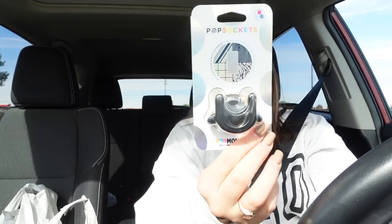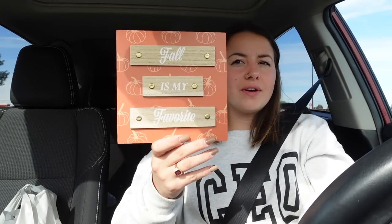I moved to the back of the parking lot and hopefully this is still good lighting. I have a popsocket on my phone - probably didn't need it, but I'm going to put it somewhere on my car so I can put my phone in it instead of having it in the cup holder taking up space. Then I got a sign that says 'Fall is My Favorite' from the dollar section.